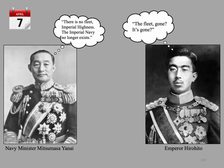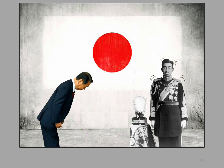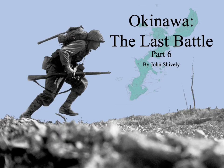Hirohito muttered disbelievingly, 'The fleet... gone? It's gone?' He swayed slightly, a hand to his temple. Yanai stood bowed in silence until the Emperor's presence disappeared behind a screen. I will resume this lecture series on Okinawa, The Last Battle, in part 6, with the resumption of the land battle against the Shuri Line. Thank you very much.